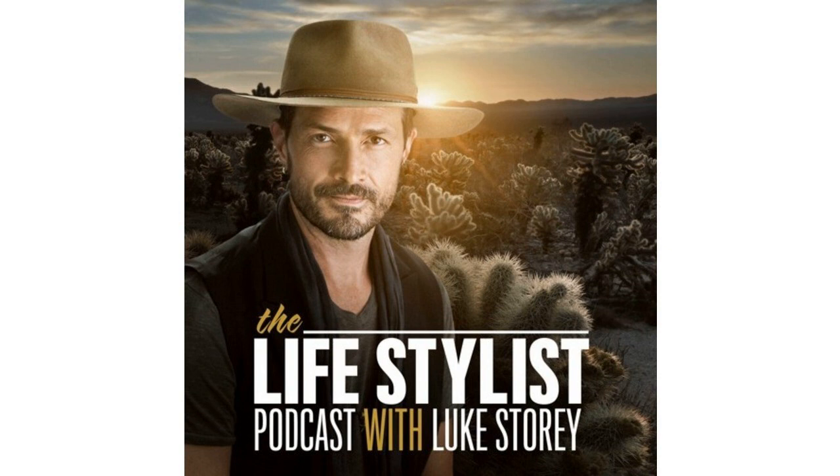Those are two really good products to start with — Neurofuel and MagTech magnesium — then start exploring their entire menu. That's naturalstacks.com slash Luke. You can save 15% off by using the code LukeStory at naturalstacks.com forward slash Luke.